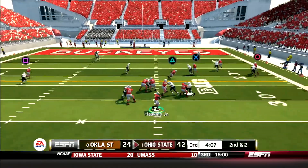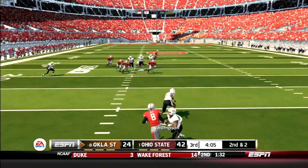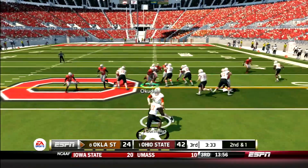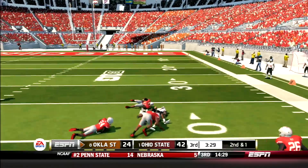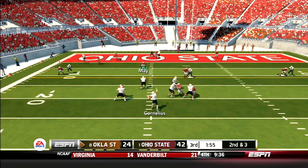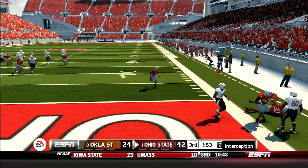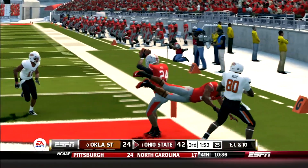The Buckeyes look to put a nail in the coffin, but Haskins tries to force a pass and is picked off by Thompson, who returns it back to the 25. Oklahoma State is driving — Justice Hill takes the handoff up the middle for a gain of 14 yards. But Cornelius would throw his second red zone interception of the game, this time Sean Wade picks him off in the end zone, saving the touchdown. Check out the toe work to get both feet inbounds and make sure the interception counts.